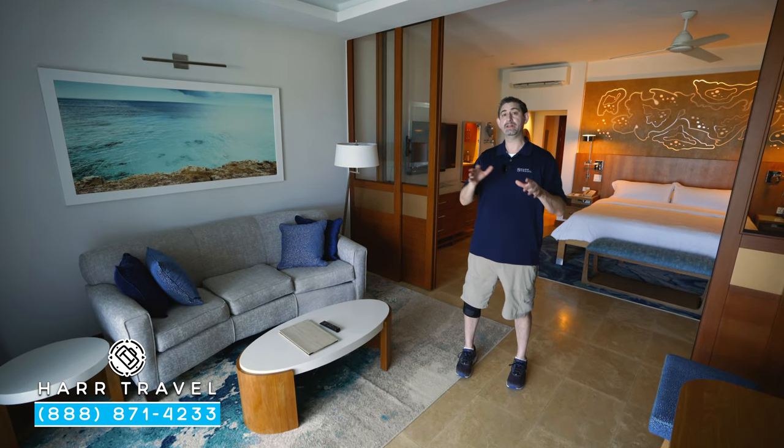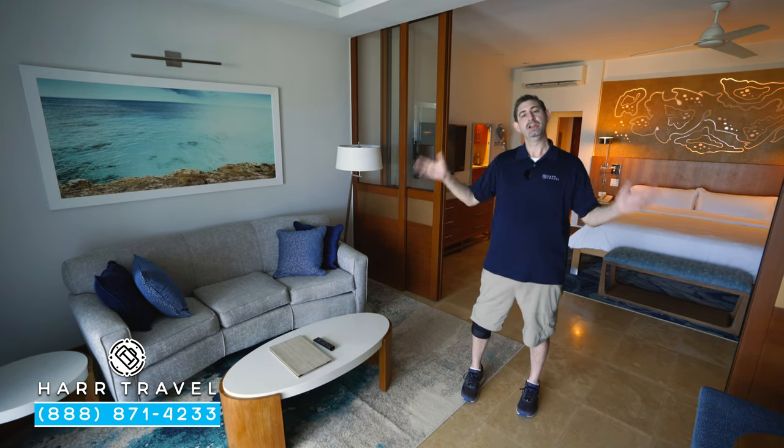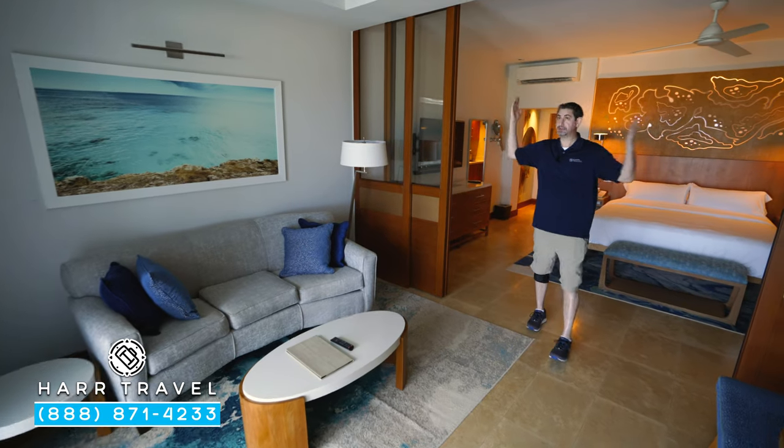Now this particular category is really popular with groups or weddings because, as you can see, there's even more space in here. You can host some guests as well. Now these doors do pull shut completely.